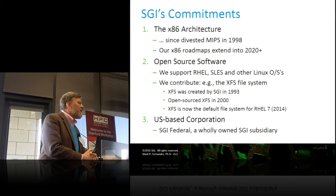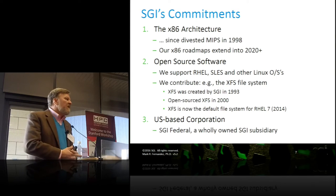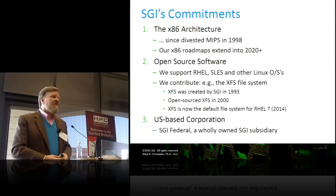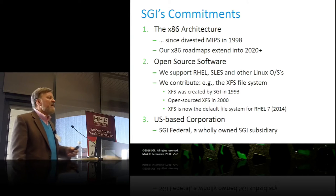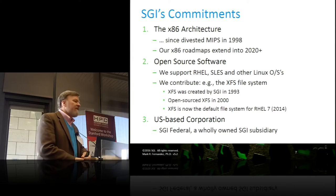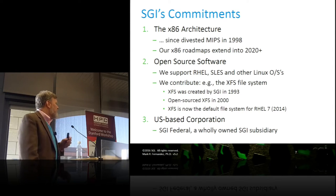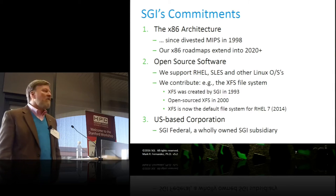Way back in 1993, we noticed that the file system was not doing what we needed in high performance computing, and we created the XFS file system. As in many cases, high performance computing leads the rest of the market — and you can see that in 2014, XFS is now the default in Red Hat. We remain a U.S.-based corporation, headquartered here in the valley, with an SGI Federal wholly owned subsidiary to handle our U.S. government work.